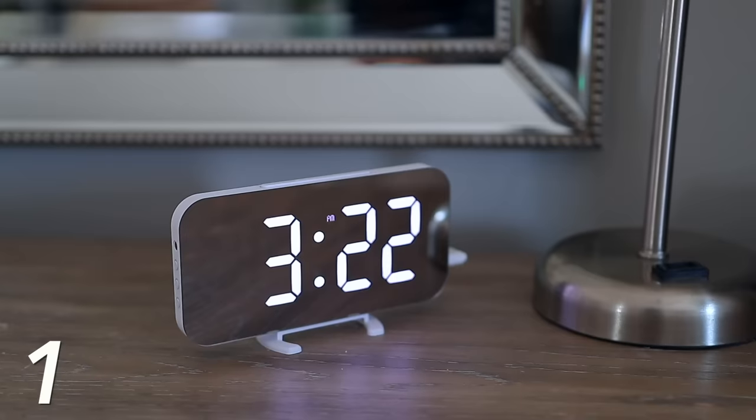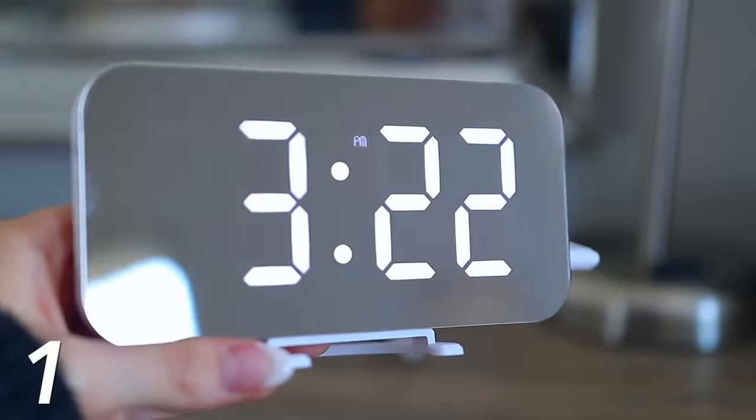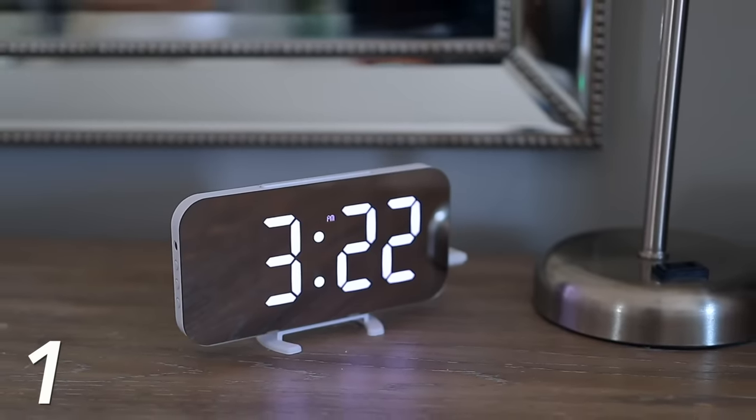When I wake up first thing in the morning, I look at this mirrored alarm clock every single day. Do I use it as an alarm clock? No, but I look at it in the night and throughout the day. First thing in the morning I appreciate it because it's just so nice. I love how it's mirrored so it looks minimalistic and just blends in with the surroundings. I love how the numbers are white rather than ugly red, blue, or green — it's just so aesthetically nice.